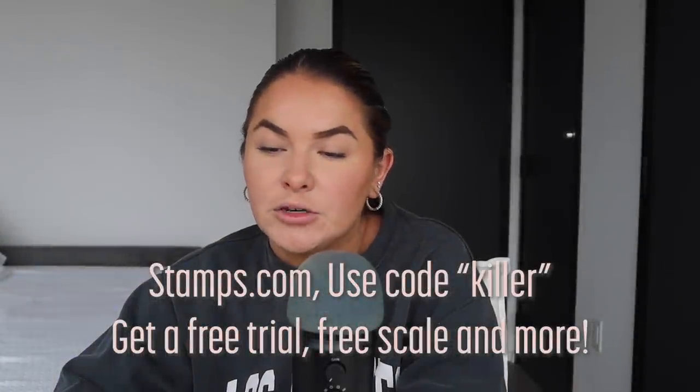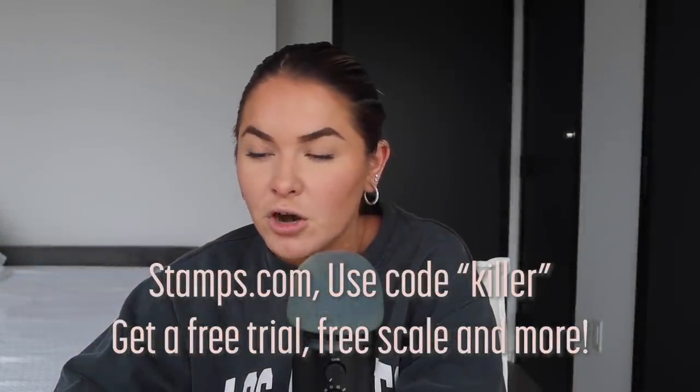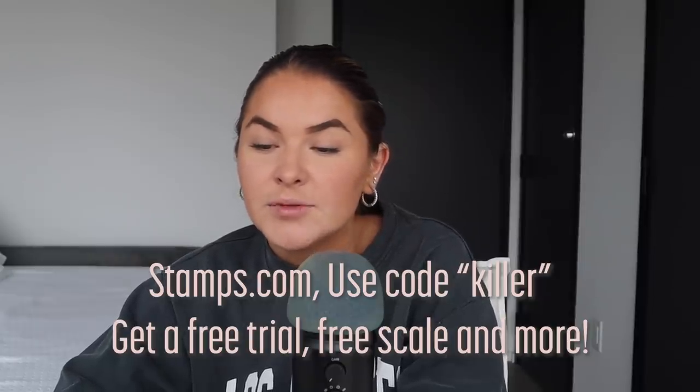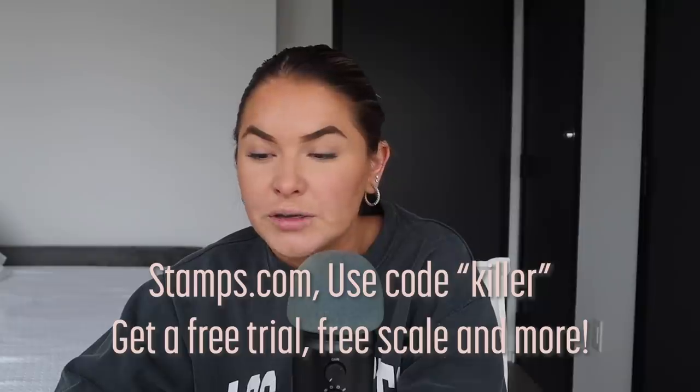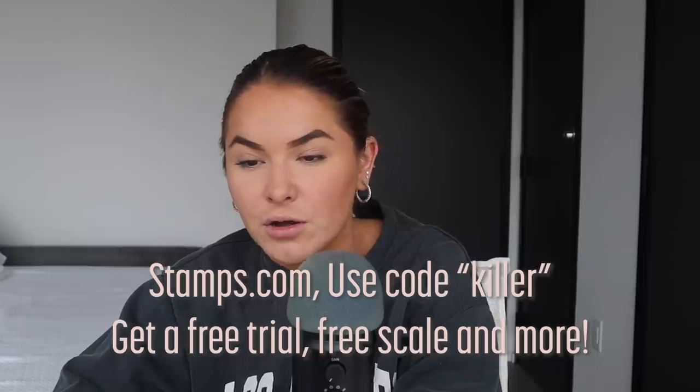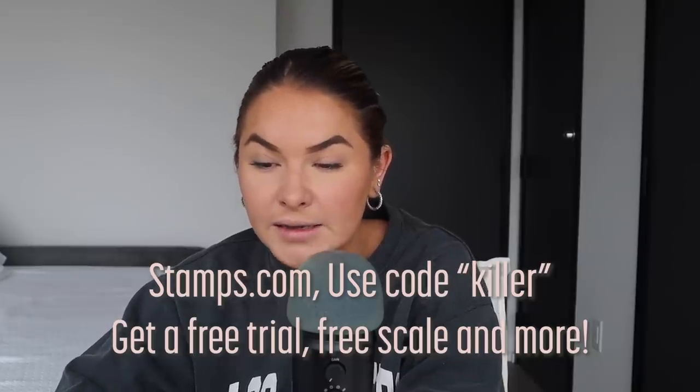If you're looking for ways to skip the trips to the post office and dodge all that hectic holiday shopping traffic, why not save time and money with Stamps.com? Stamps.com lets you compare rates, print labels, and access exclusive discounts on UPS and USPS services all year long.